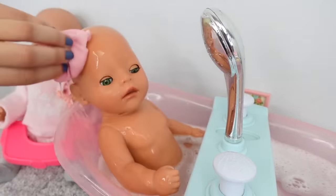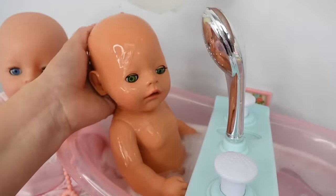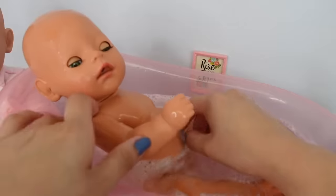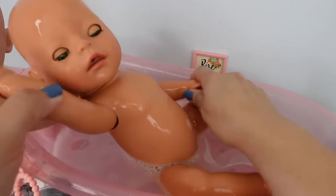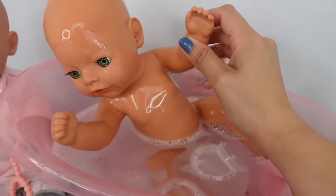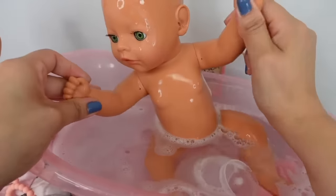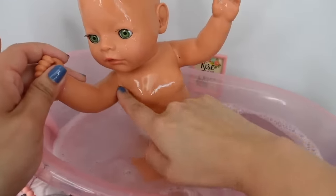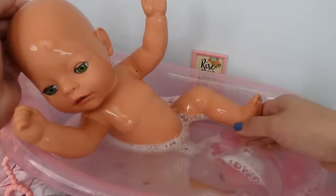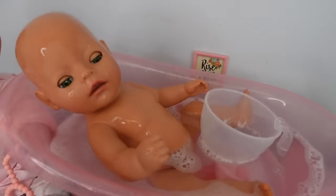She loves taking a bath. One thing I noticed about this baby born doll is her arms — they kind of go in and out, which my other baby born doll's arms don't do. She also has these little holes under her arms and under her feet so the water can drain out after a bath. That is the difference I noticed.